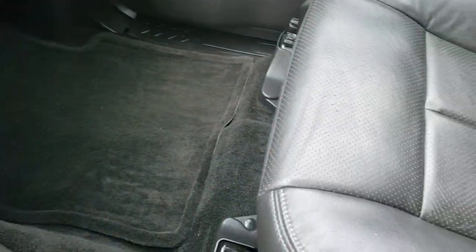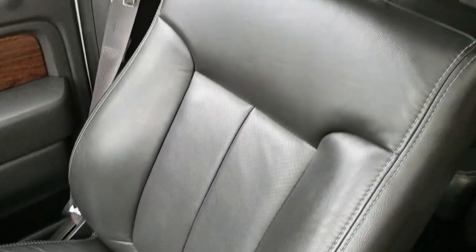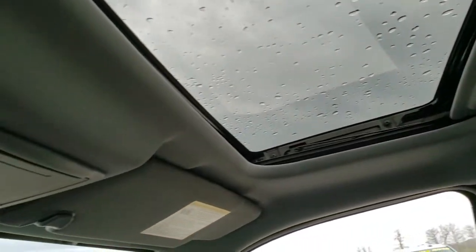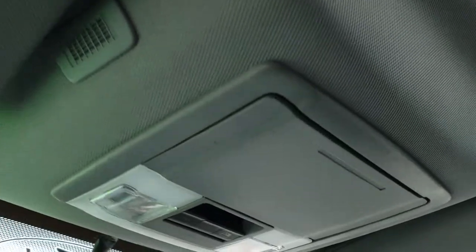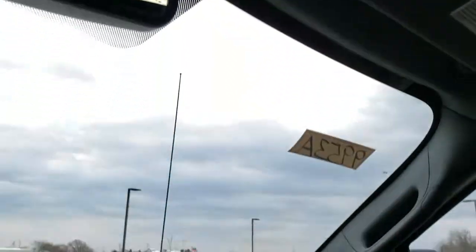Passenger seat and carpeting are very nice and clean — no rips or tears on that seat. The headliner is in nice shape. Has the power sunroof and the HomeLink system for your garage door, security systems, and lighting systems, plus map lights, a power sliding rear window, and sunroof controls.